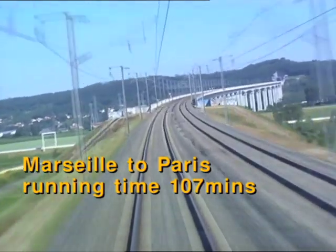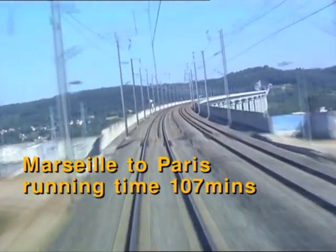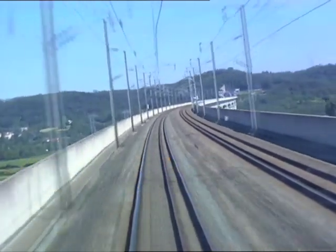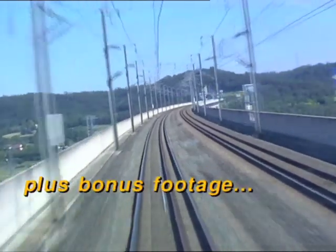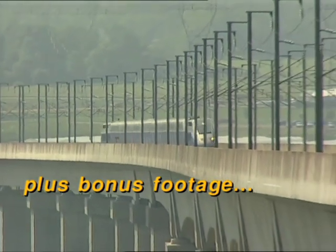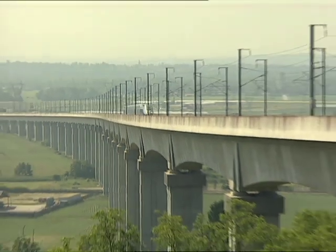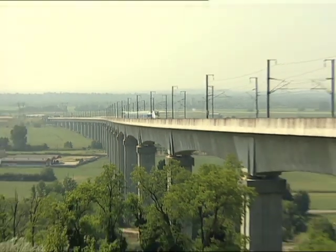The balanced cantilever bridge has 27 pre-stressed concrete spans, formed from 5.5 tonnes of reinforcing steel and 51,600 cubic metres of concrete. It cost 194 million French francs, equivalent to 20 million pounds, and was completed in 1991.